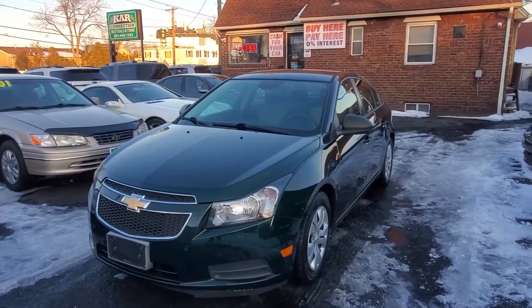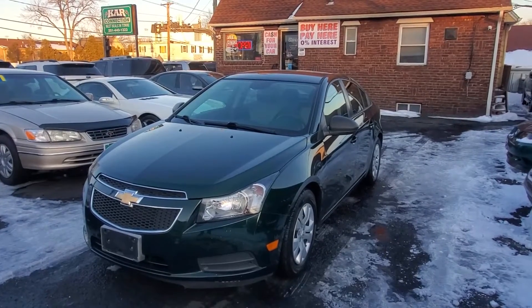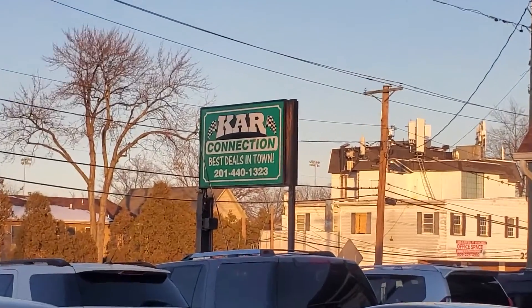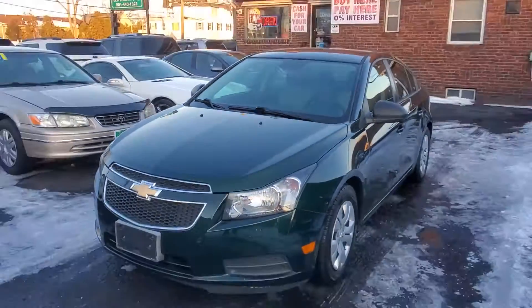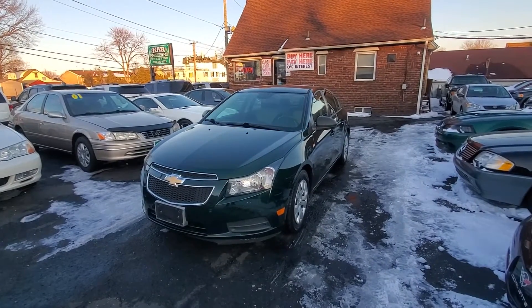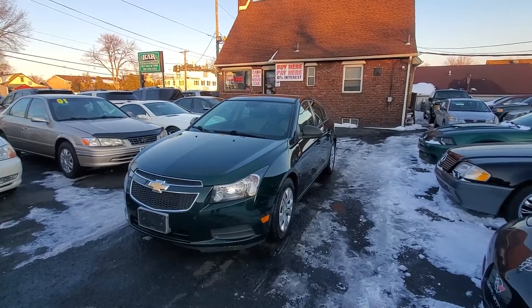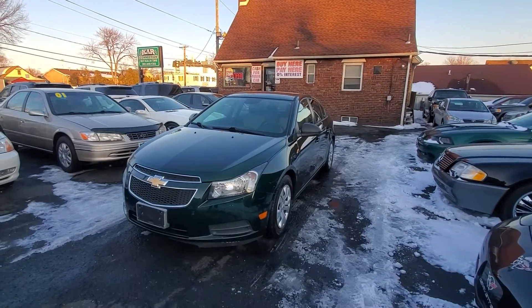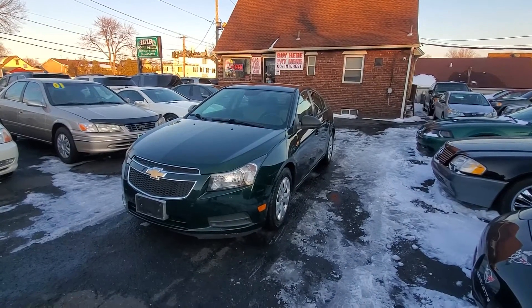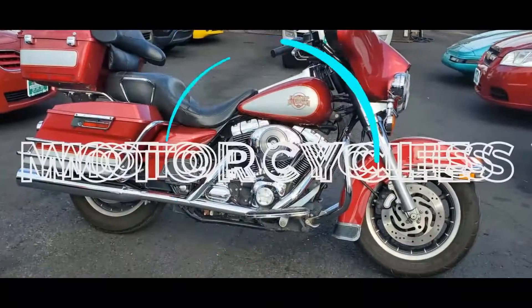Once again, we have a 2014 Chevy Cruze LS Automatic, 85,000 miles. Give us a call at 201-440-1323. If you want to view specific photos of this vehicle, you can view them at www.carconnectiononline.com. When you get to our site, you can view this video as well — just click to pick the vehicle of your choice. You'll have a photos tab, a video tab, an auto check with a free VIN check, and you can also apply for a loan directly online. If you have any questions on our finance options, call us at 201-440-1323. We offer warranties on all our vehicles, including our motorcycles. Everyone stay safe — thanks for viewing this video. We'll see you next time. Bye-bye.